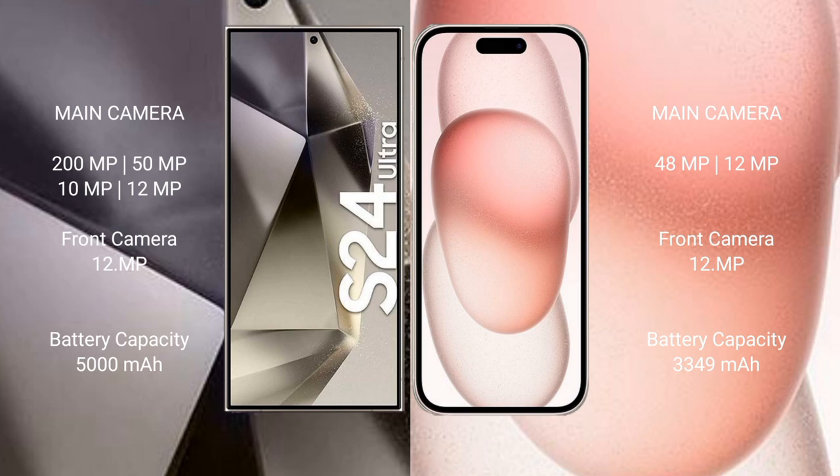The Samsung Galaxy S24 Ultra has a 5000mAh battery with 45W fast charging support. The iPhone 15 has a 3349mAh battery with 30W fast charging support.